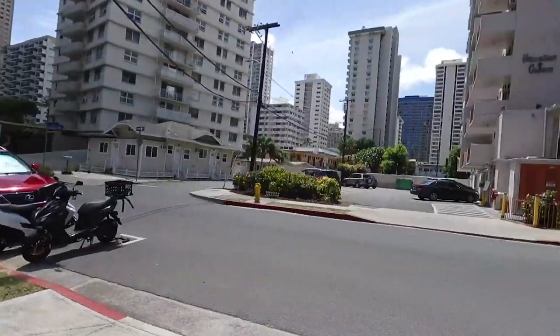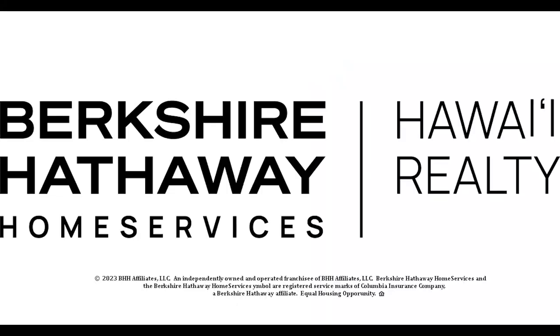Thank you for attending this next edition of Showings with Cheryl. If you are interested in the Contiki, let me know — I'm happy to give you a private tour. You can reach me through my website, leewardoahuliving.com. Aloha! We'll see you next time.